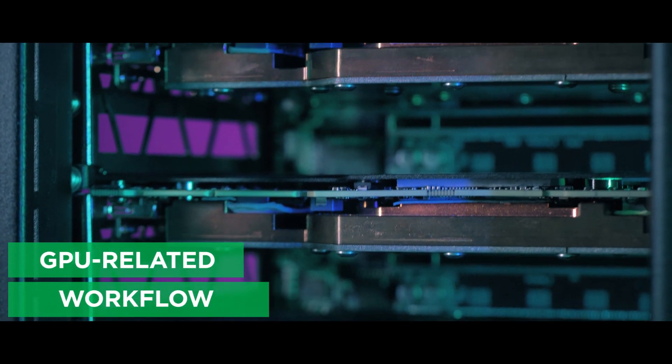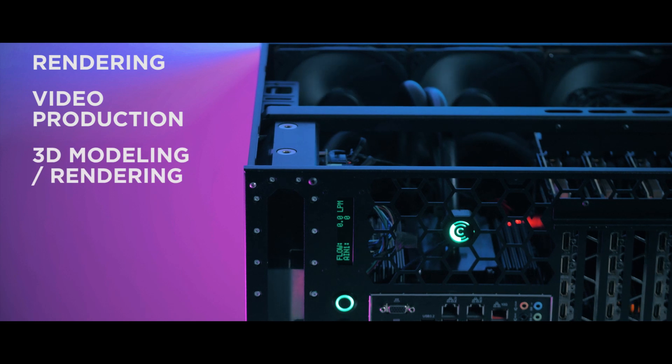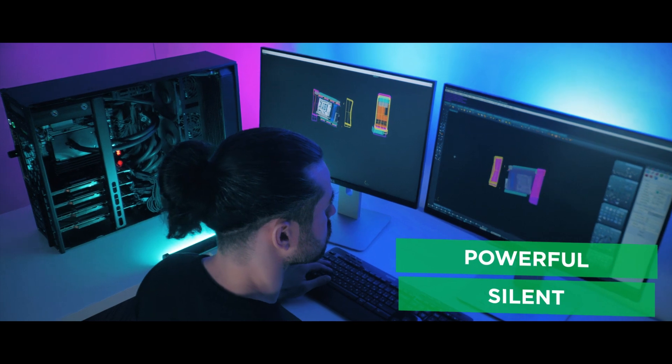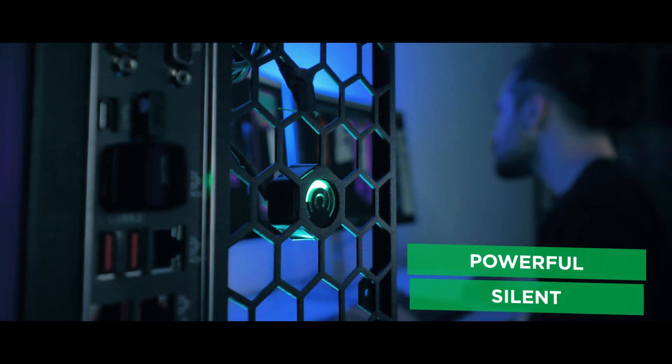For any GPU-related workflow, be it rendering, video production or 3D modeling, scientific calculations, AI or deep learning — when in need of a powerful yet silent solution, the Grando RMS is your best candidate.